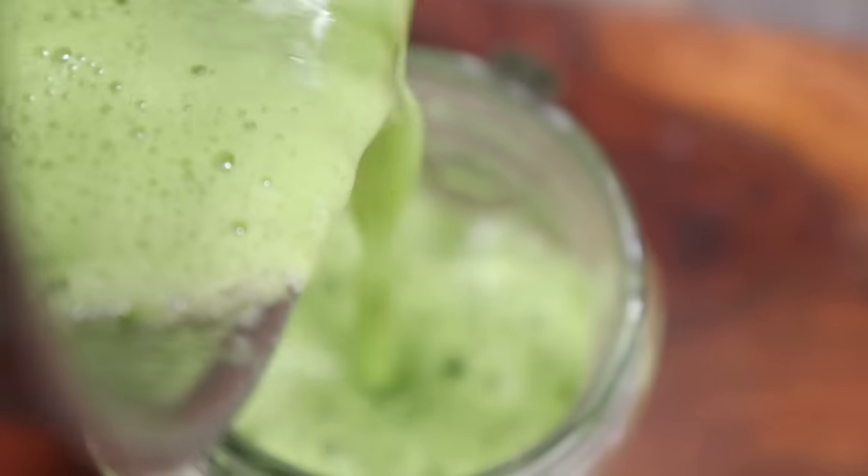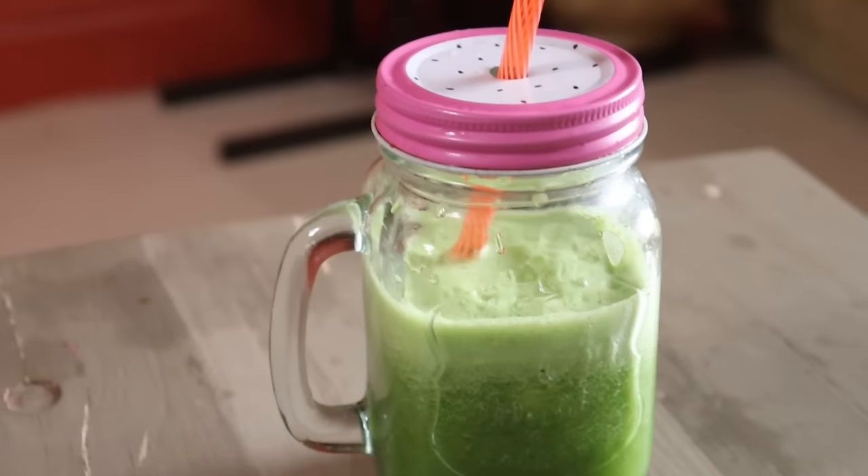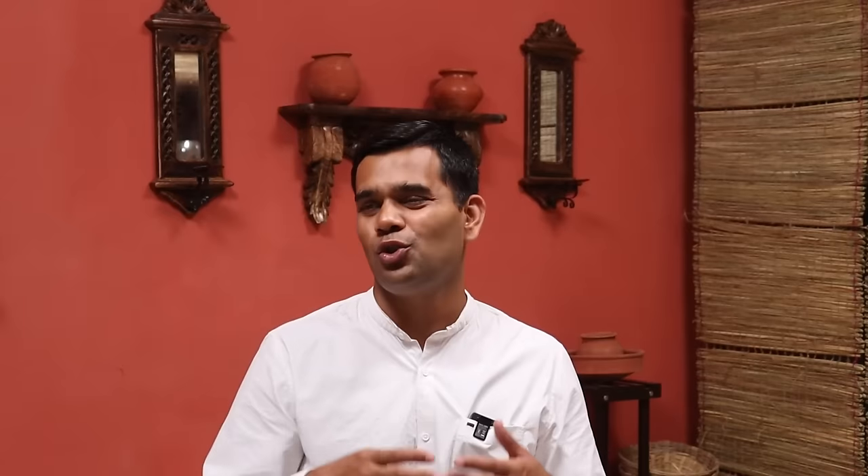The same concept applies: try to consume the smoothie rather than extracting the juice, but if you really don't like the smoothie you can extract and drink the juice. You can drink this smoothie at breakfast or anytime during the day as you're comfortable.